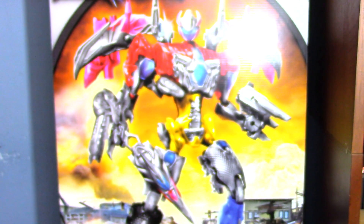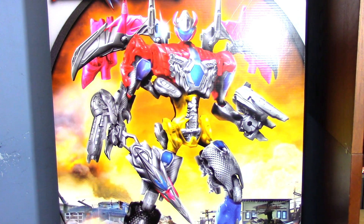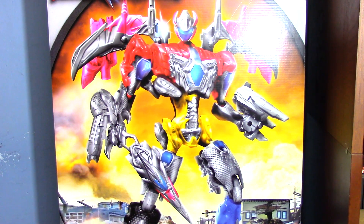So that's really it. The gift set comes with all the individual accessories, all the weapons, all the missiles, and the one Putty that comes with the Pterodactyl, plus the Rangers. So if you see this and you want this Megazord, it's twenty dollars cheaper and you get the whole set.